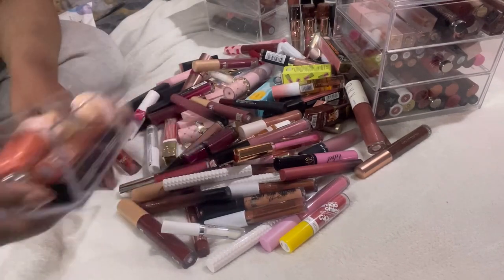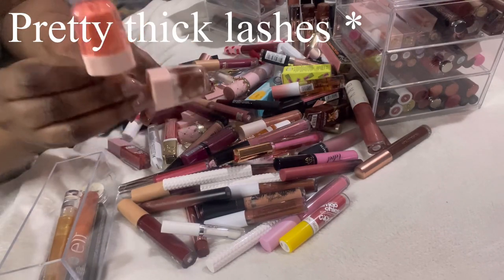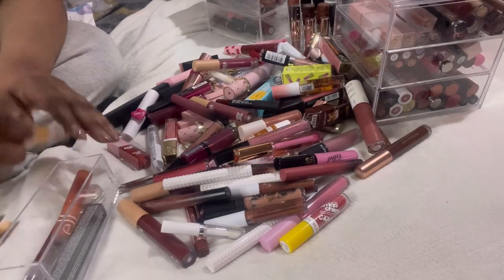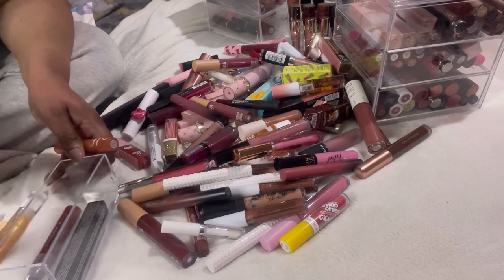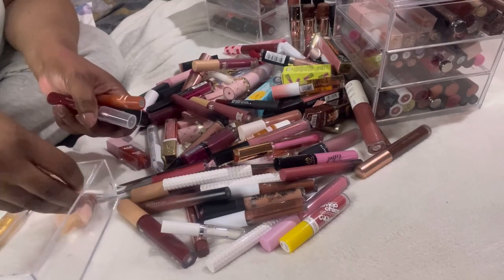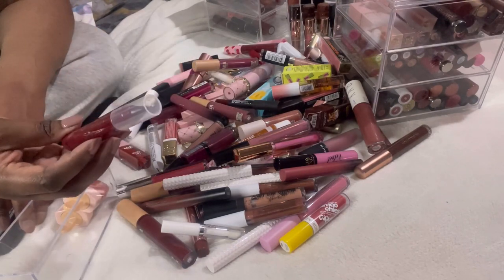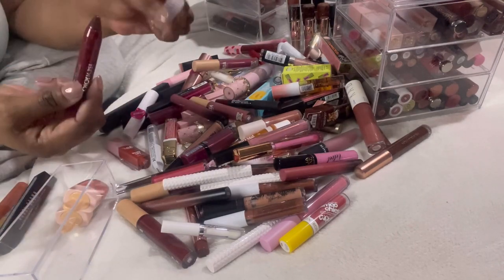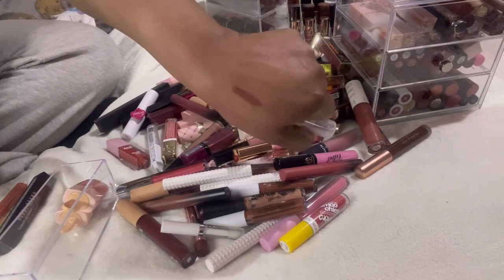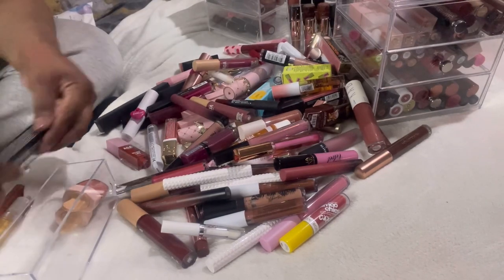In the other drawer I have some Pretty Little Thing lip glosses — aren't these just the cutest — which I want to keep for sentimental value. These two little baby glosses I'm keeping. We have the Sally Hansen Color Fast Tint and Moisture Balm — I've only swatched it, never actually used it. I'm going to declutter that.